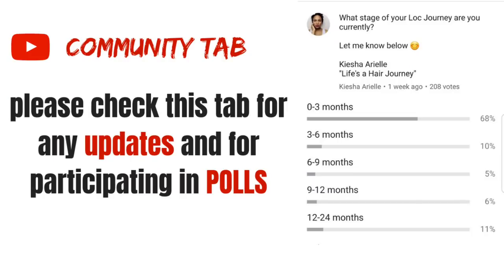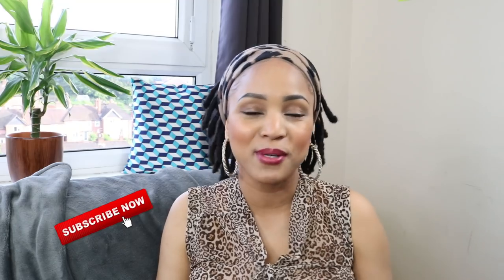I did a poll in my community section asking my audience how far they are in their lock journey, and it was very interesting — a lot of you are within your first three months. Even though I am two years locked, I am still within the first three months in the front of my hair, so we are on this journey together. Whether you're in the first three months, three to six months, or twelve to twenty-four months — I am there with you.